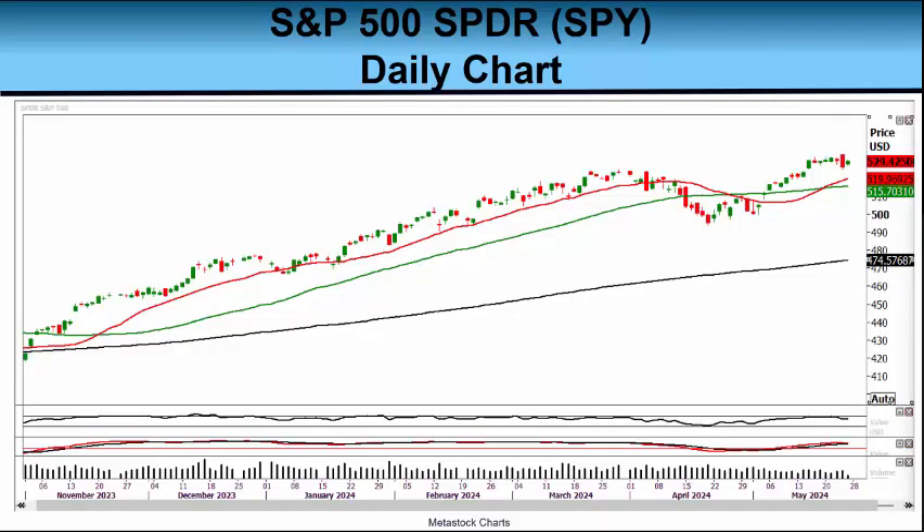Now let's go on to three charts that could give us some insight into the week to come. First, as we always do, we're going to look at a daily chart of the S&P 500 SPY, symbol SPY. This is the exchange-traded fund that closely follows our benchmark S&P 500 index. When I captured this chart today, at about 1:45 p.m. Eastern, the SPY was trading at $529.42.